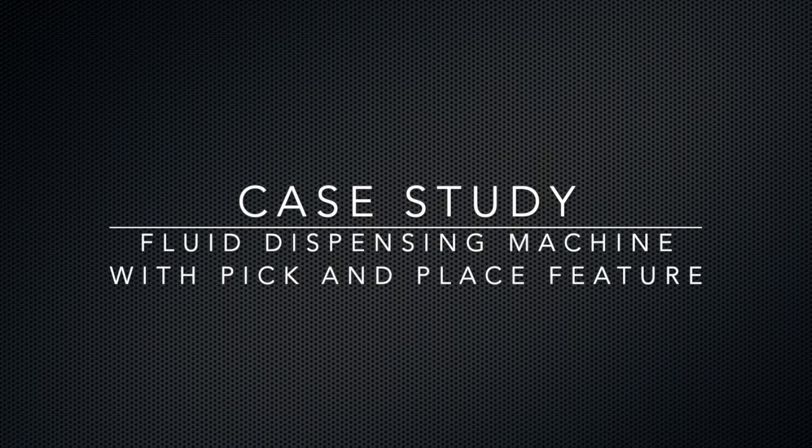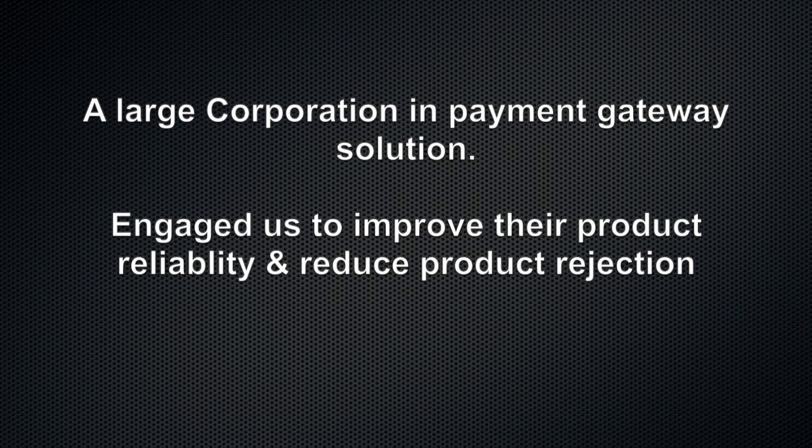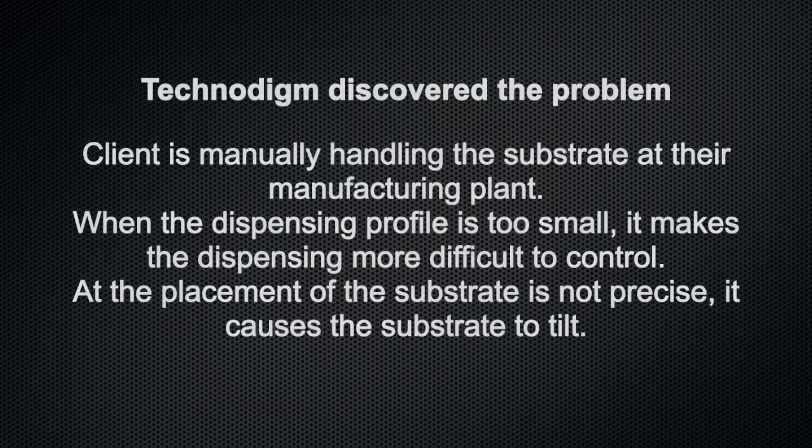Welcome to Technodyme. I'm sharing a case study of a customized desktop fluid dispensing machine. We were engaged to improve their process, and we discovered that they were doing manual pick and place for their second substrate, and that caused it to tilt.